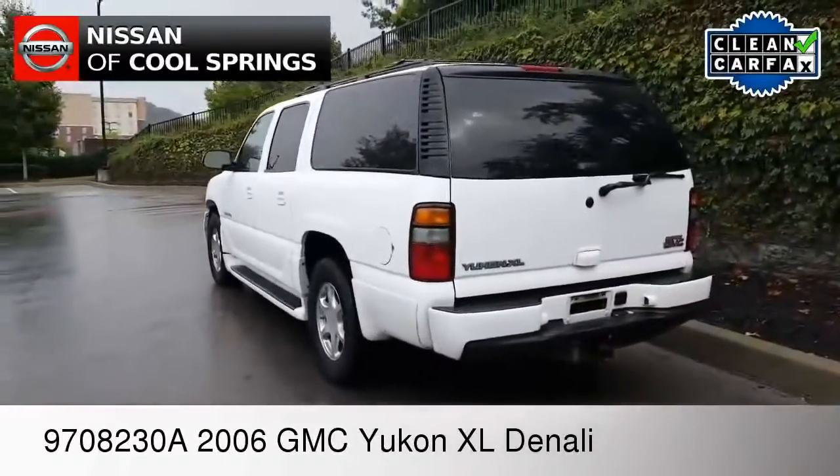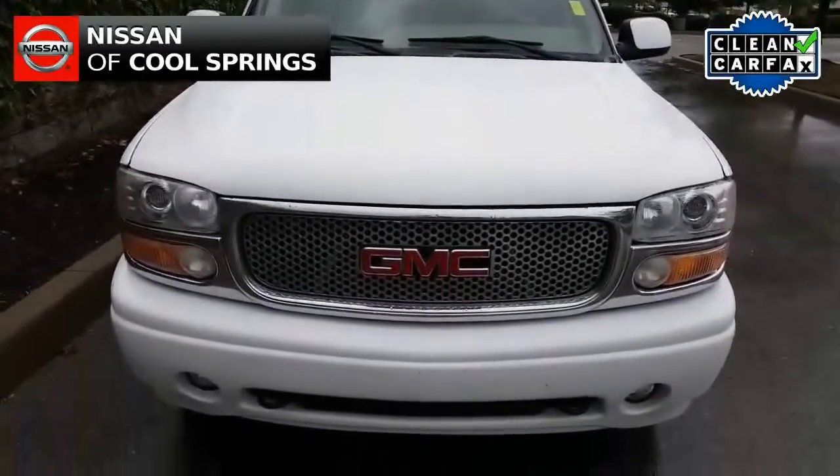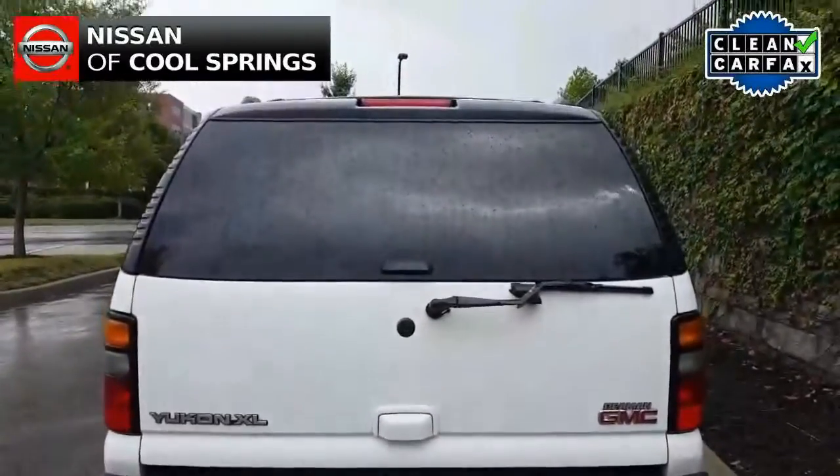Today we're looking at a pre-owned 2006 GMC Yukon Denali. Of course, the Denali is synonymous with luxury and lots of features, and this particular one is no exception.